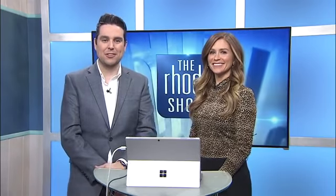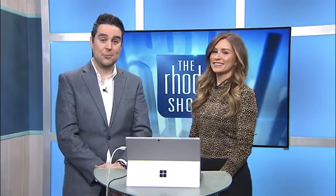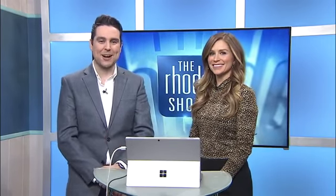Megan, thank you as always. It's always a pleasure to welcome you here to provide such valuable advice. If you'd like to review these tips or any of Megan's past segments with us, just head on over to roadshow.com.